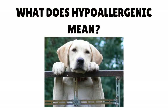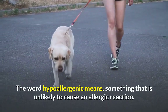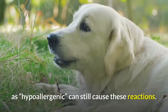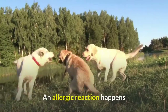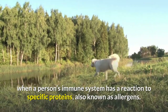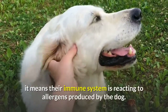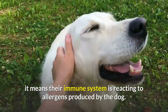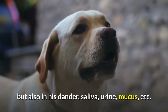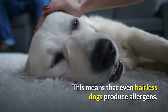What does hypoallergenic mean? The word hypoallergenic means something that is unlikely to cause an allergic reaction. However, breeds referred to as hypoallergenic can still cause these reactions. An allergic reaction happens when a person's immune system reacts to specific proteins, also known as allergens. When a person is allergic to dogs, their immune system is reacting to allergens produced by the dog. These allergens can be found not only in the dog's fur but also in his dander, saliva, urine, mucus, etc. This means that even hairless dogs produce allergens.